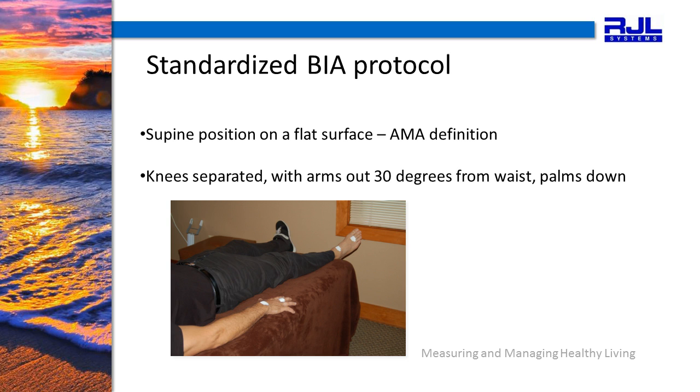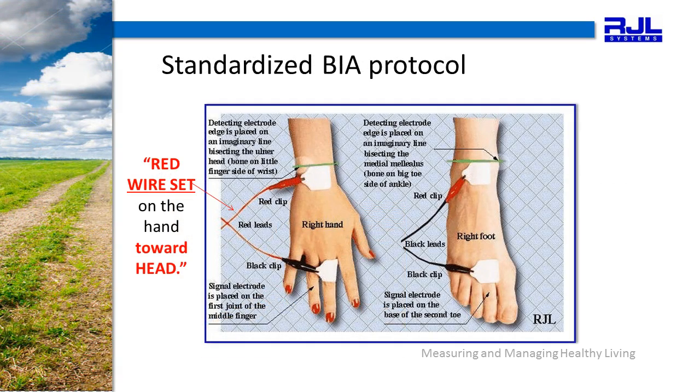This matches the American Medical Association definition, also for the CPT code. The knees are separated with the arms 30 degrees out from the waist with the palms down. If you have an obese patient, or perhaps a bodybuilder, who requires a pillow between the knees to keep the legs separated, please do so before beginning the test. Notice that the red wire set goes on the hand toward the head. One electrode goes on the imaginary line bisecting the ulnar head; the other electrode is placed on the first joint of the middle finger. On the foot, the electrode is placed on the imaginary line bisecting the medial malleolus and also on the base of the second toe.